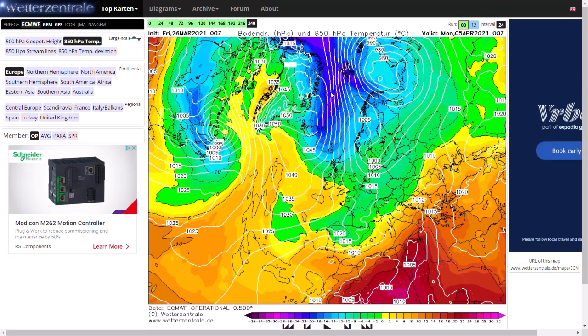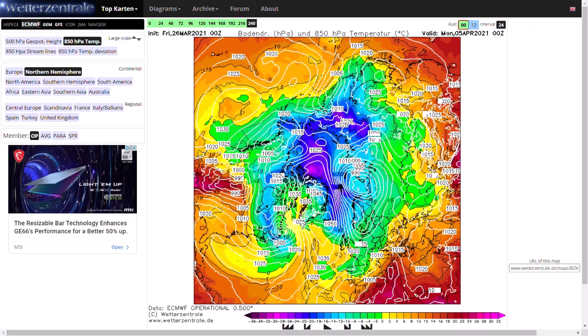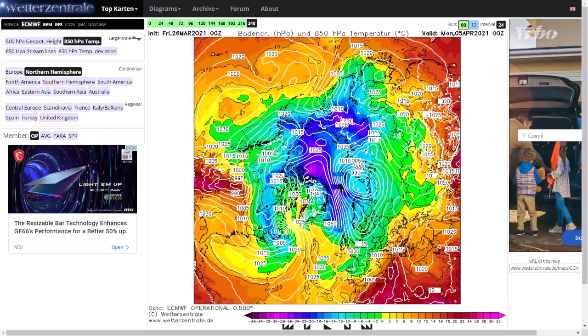It just shows you the potential for some very cold conditions. And if we have a look at the Northern Hemisphere view, you can see it's tapping into the really only remaining cold air over the Arctic — it is heading into Europe.